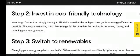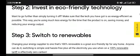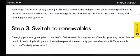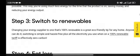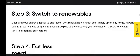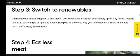Step 2: Invest in eco-friendly technology. Want to go further than simply turning it off? Make sure that the tech you have is as energy efficient as possible. This way you are using much less energy for the time that the product is on, saving money and reducing your energy output.